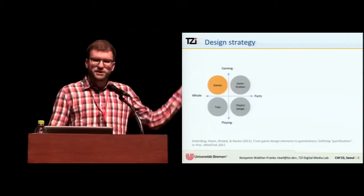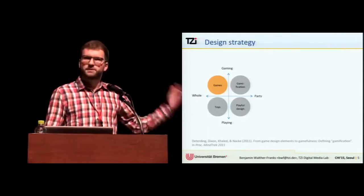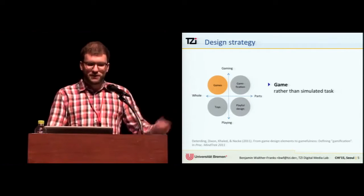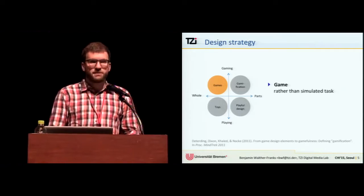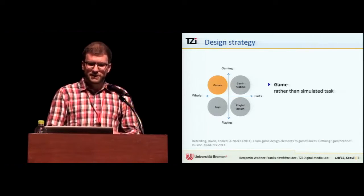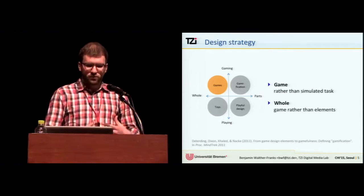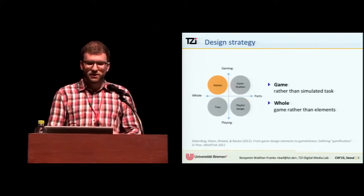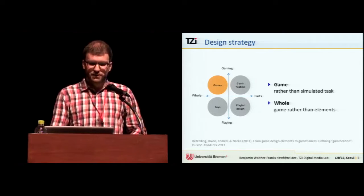Our design strategy is situated toward the gaming side of the design space. We chose a rule-based game rather than just playful interaction, because this allows us to design demonstration into the game mechanics in order to pose tasks implicitly. We can use game aesthetics such as challenge and narrative to improve the experience, and build a whole game — rather than just adding game elements to a tool — to leverage existing design knowledge on game genres and concepts, thus increasing the likelihood of long-term motivation.